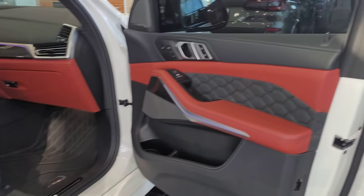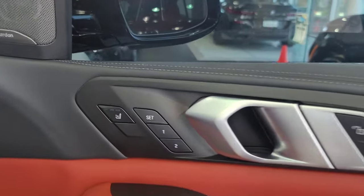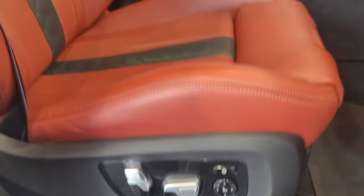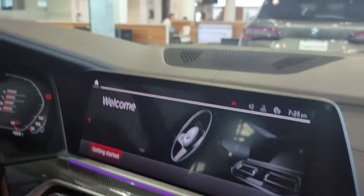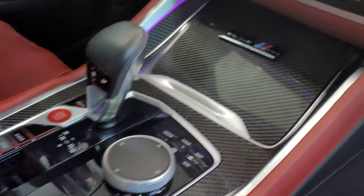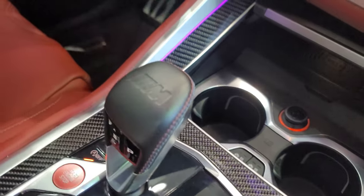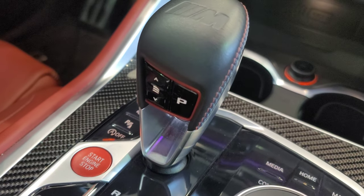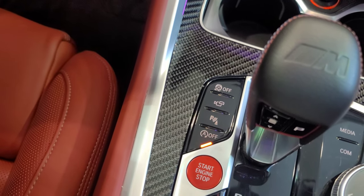Opening the passenger door, we can see the X5M Competition door sill. We have more carbon fiber, a massage chair with memory seats, and a full suite of power seat controls. The X5M logo glows on the headrest. With full Merino leather, the entire lower part of the dash is leather with nice stitching. We have iDrive 7 Live Cockpit Professional, a head-up display that says X5M Competition right on that nice carbon fiber piece. Opening the center console, there's a wireless charger and heated and cooled cup holders, USB, and 12-volt plug.